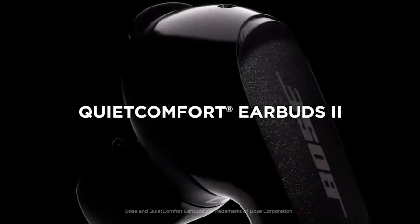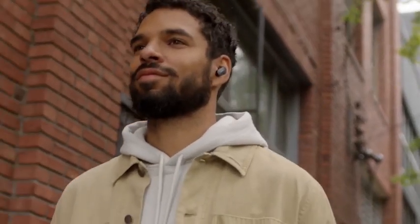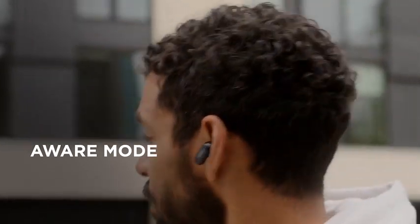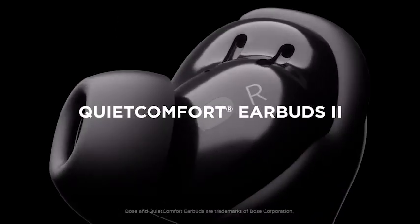But perhaps the most impressive feature of the Bose QuietComfort Earbuds is their world-class noise cancellation technology. These earbuds are the world's best noise-canceling headphones, providing unparalleled sound quality and clarity even in noisy environments. Whether you're on a crowded train or in a busy office, you can enjoy uninterrupted listening with these top-of-the-line earbuds.